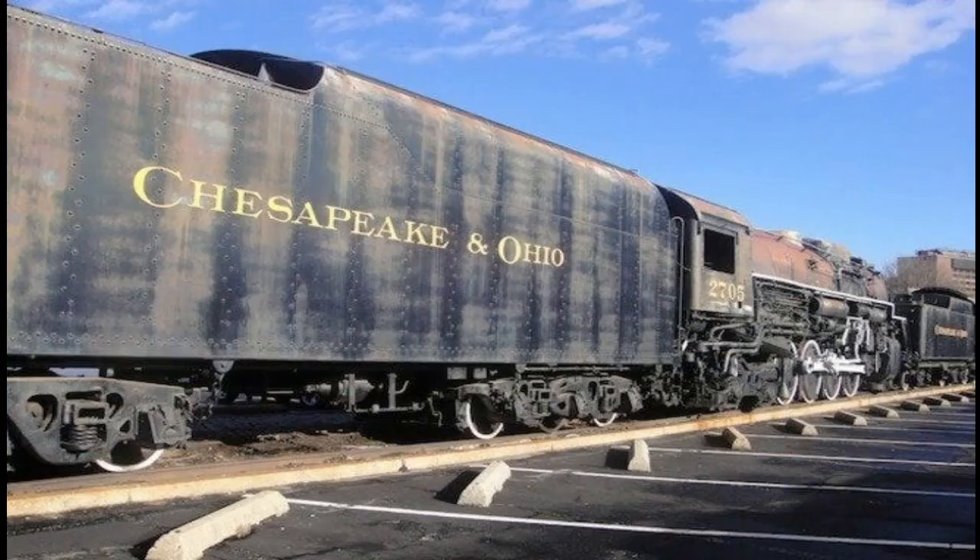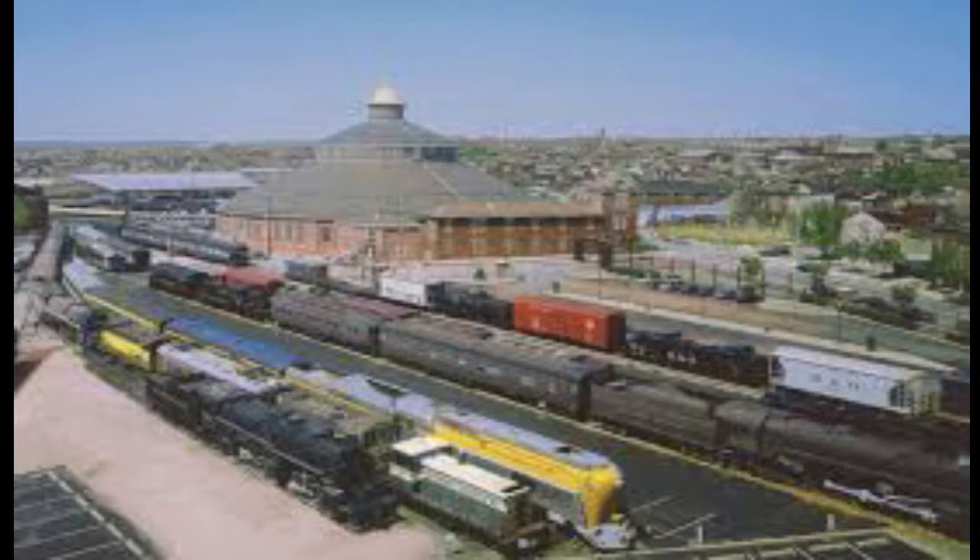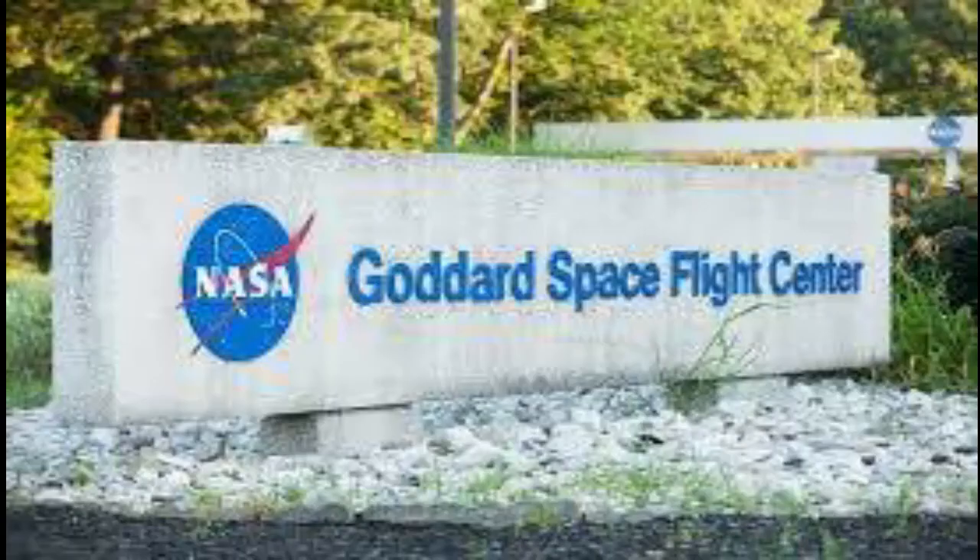Train aficionados will marvel at the outdoor G-scale railroad, the indoor HO-scale model, and the enormous collection of locomotives, historic buildings, and small objects such as clocks, pocket watches, signals, and lanterns. Guided tours of the museum's restoration shop are available, as well as rides on vintage trains.